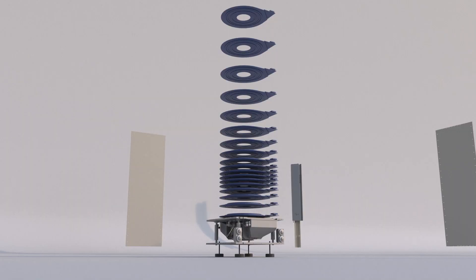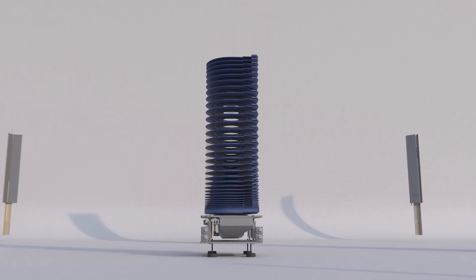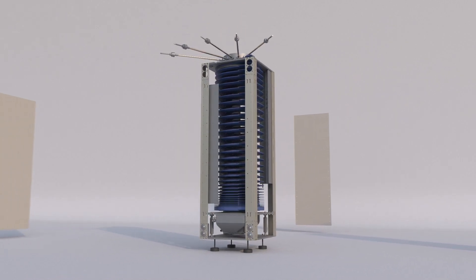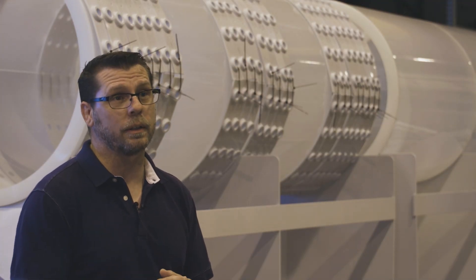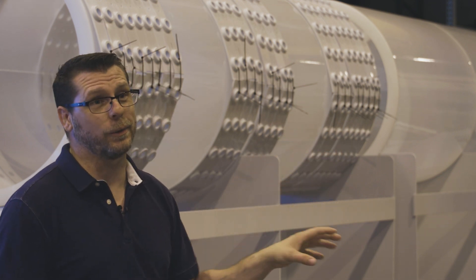Inside each pulser there are 45 printed circuit boards, so that's 45,000 printed circuit boards total. Each printed circuit board has 80 channels, and those channels are comprised of electrical components — capacitors, diodes, FETs. If you do the math, that comes out to over three and a half million electrical components comprised just in our pulse power system alone.